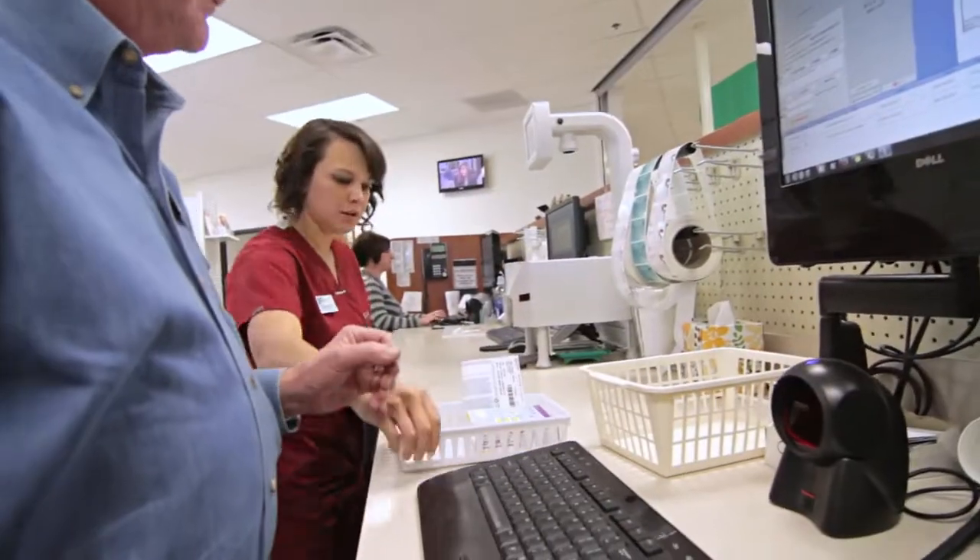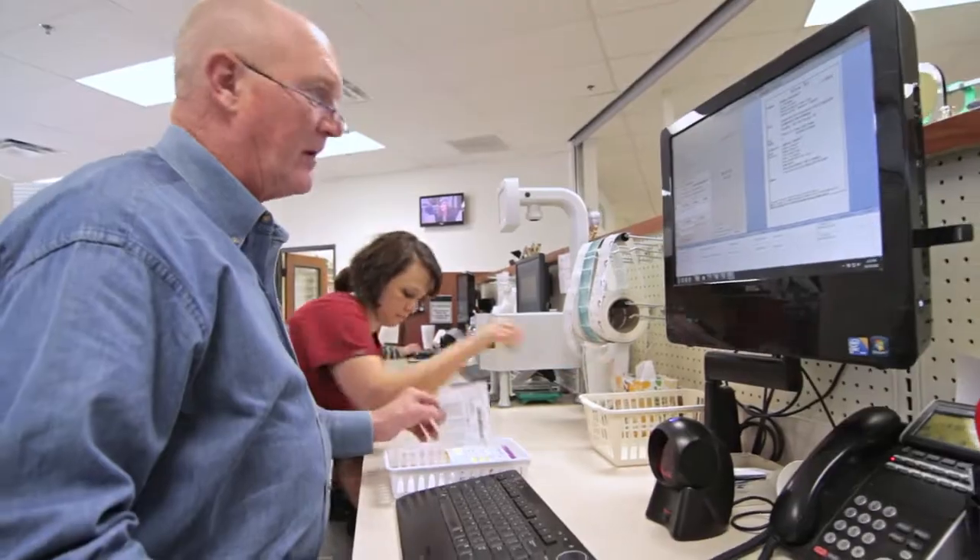After it's left the counting station, it comes down here to the pharmacist where it'll be checked to make sure we've got the correct medication and correct directions. The pharmacist is also checking for drug interactions and checking on the drug allergy information that was obtained from the patient at the drop-off.